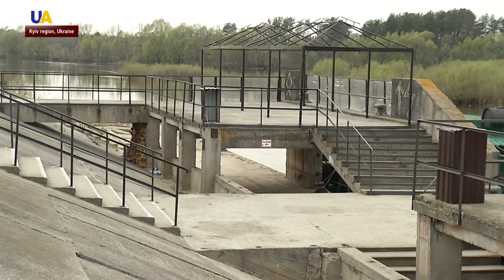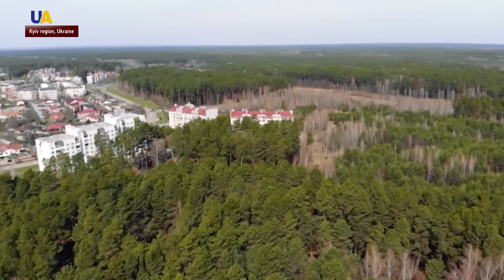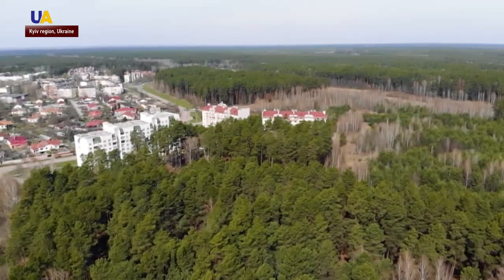The land on the other side of the river is the territory of Belarus. The urban area surrounded by forests is the town of Slavutych, the Kiev region's northernmost point.